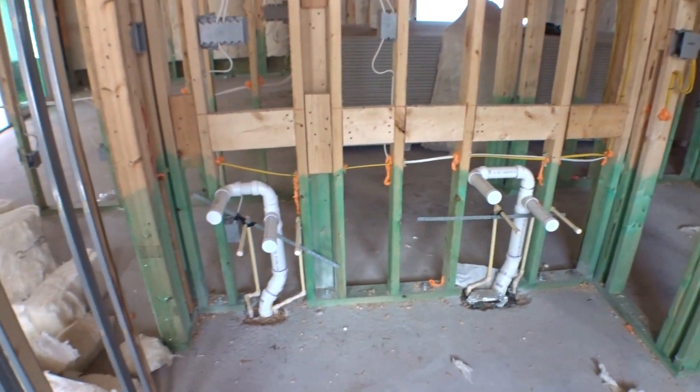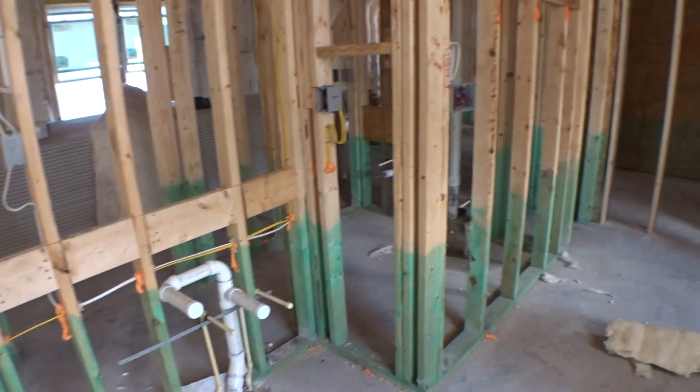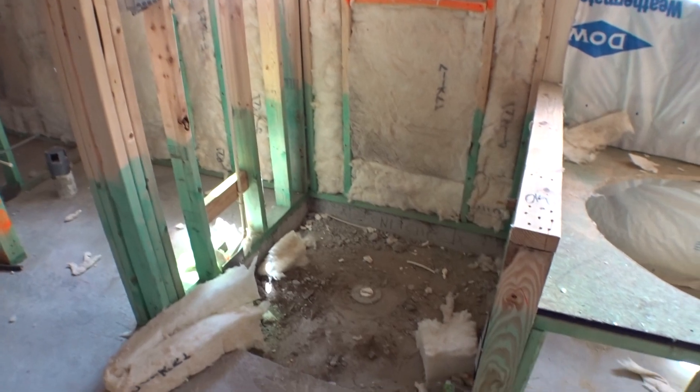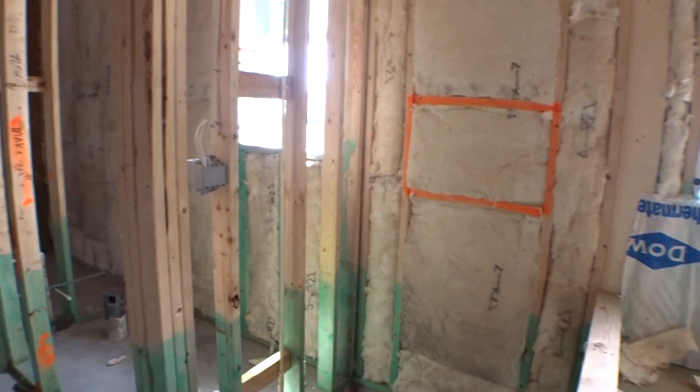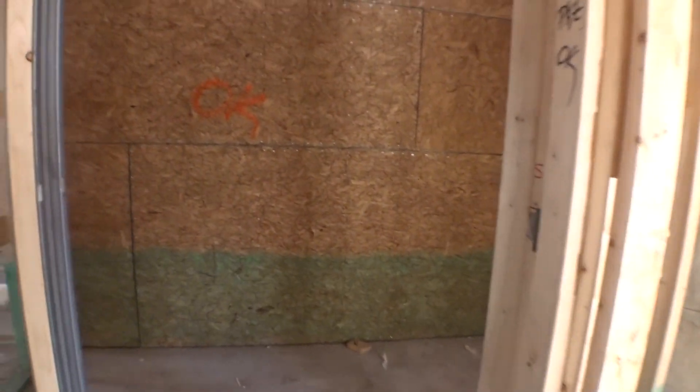Master bath with a tub — sometimes when it's in frame you have a hard time visualizing it. Your two sinks for the master will be right there. We have the walk-in shower, toilet space of course, and then the closet in the back.